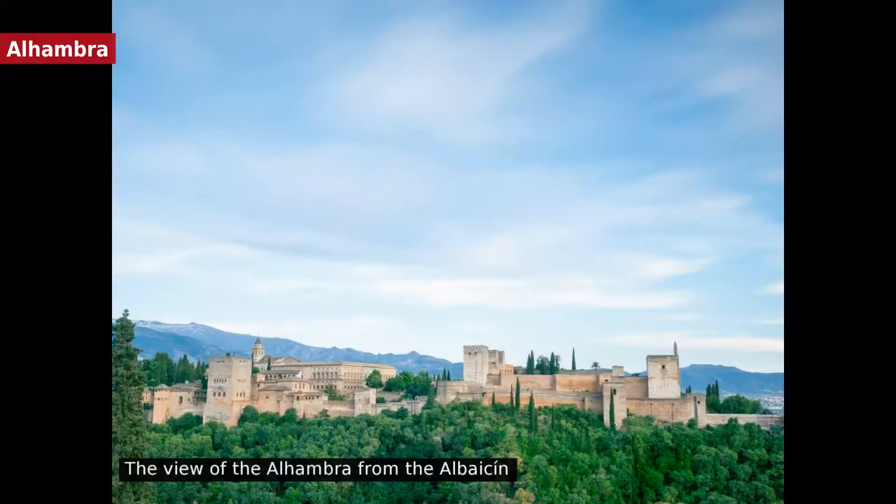The Alhambra is a Nasrid palace city. It occupies a small plateau on the southeastern border of the city in the foothills of the Sierra Nevada, above the Asabica Valley. In the 11th century, the castle of the Alhambra was developed as a walled town which became a military stronghold that dominated the whole city.